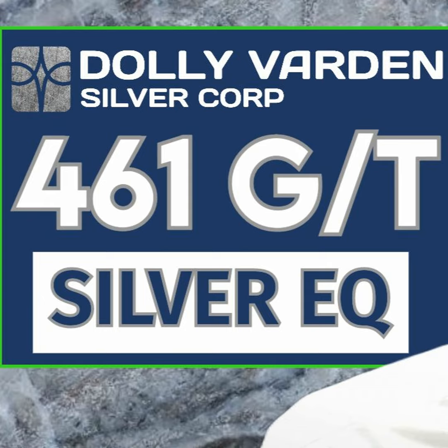What did I forget to ask? You covered everything. Thank you so much — it was great seeing you at the New Orleans Investment Conference, and I appreciate you having me on today. It's been a pleasure speaking with you, and wishing you and Dolly Varden Silver all the best.